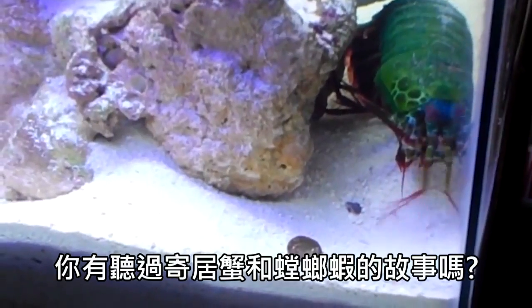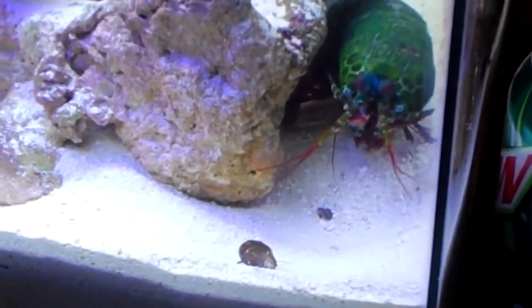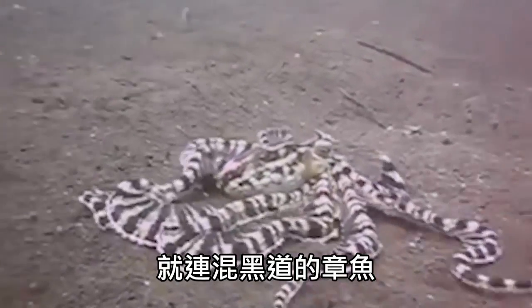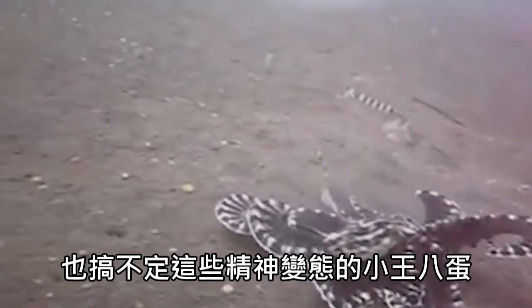Have you ever heard the story of the hermit crab and the mantis shrimp? One day — that's it. That's the whole story. Even the octopus, who is quite a badass, can't deal with these little psycho bastards.